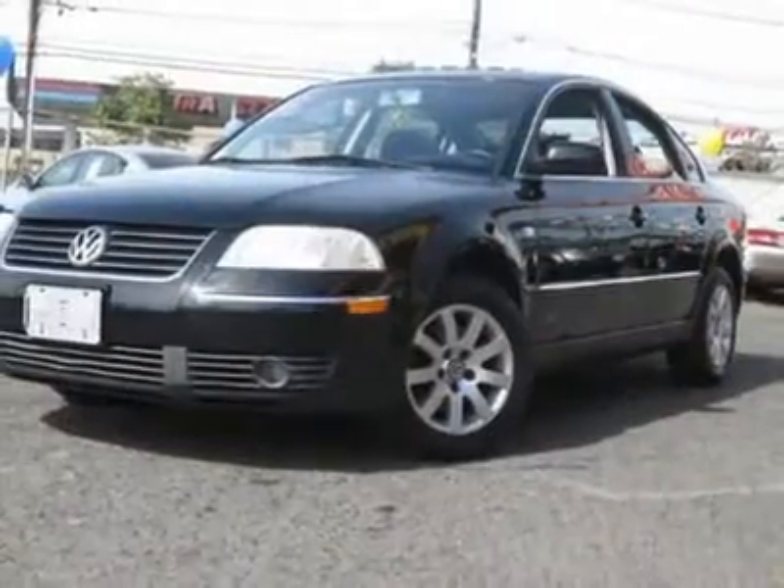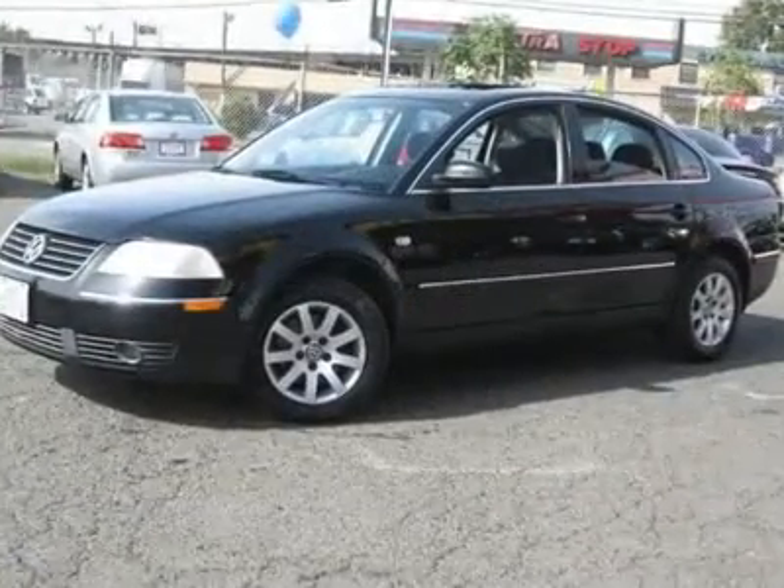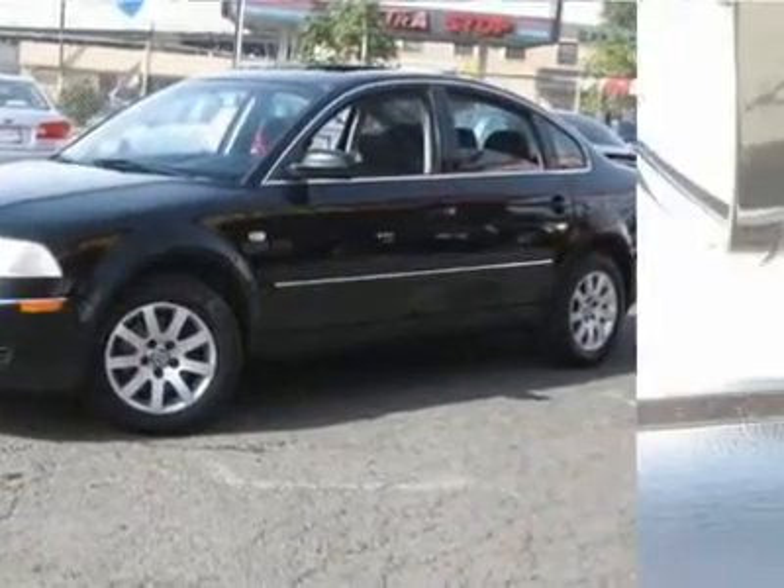Auto financing is available on most vehicles — all credit accepted. We provide all the paperwork: bill of sale, titles, reassignments and temp tags.